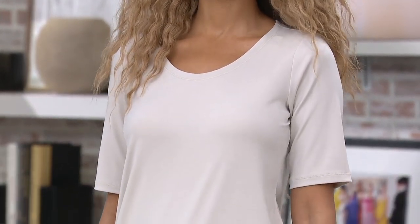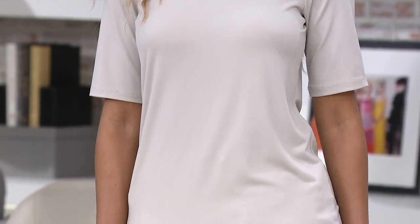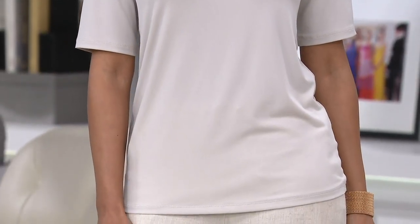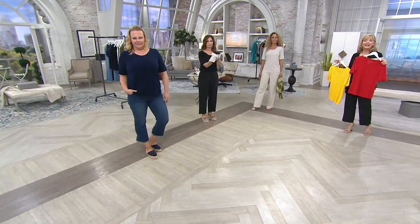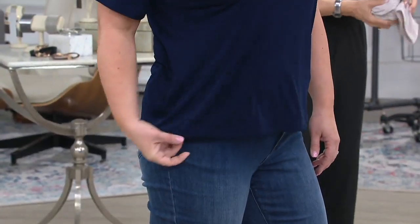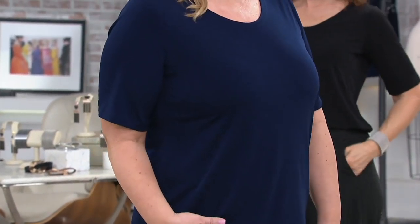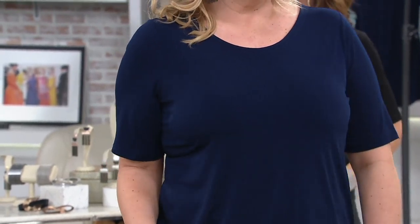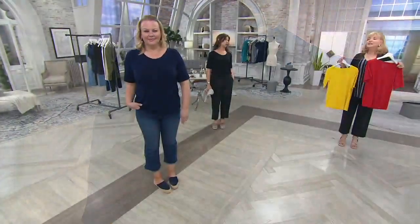2,000 of you have already dialed in and most of you are ordering more than one. Because if you wait until you get it home and love it, it's going to be more expensive — the price has to go up at the end of the day. It's our way of saying thank you to those of you who week in and week out keep us company here. Six easy pays at $6.42.